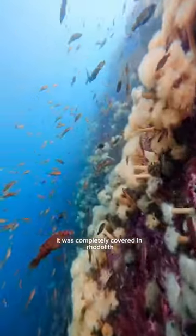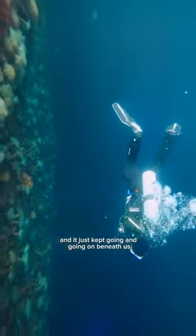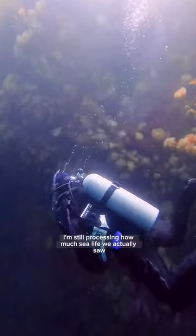There was not a smidge of bare rock on this wall. It was completely covered in rotolith and frilled anemones and sea peaches and nudibranchs. And it just kept going and going on beneath us. I'm still processing how much sea life we actually saw.